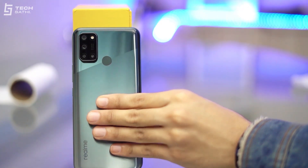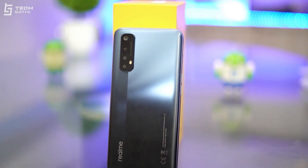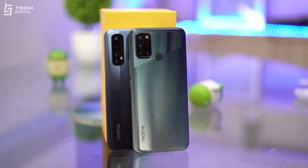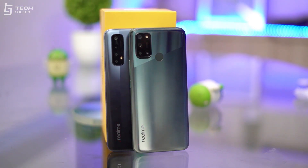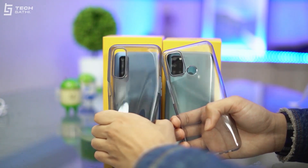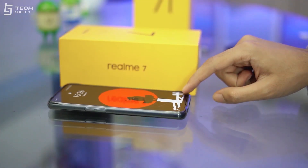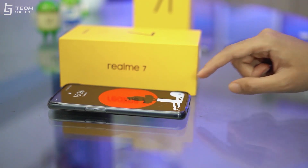Realme 7i's glossy gradient back finish is more of a fingerprint magnet compared to the frosted finish of the Realme 7. Both have Realme branding on the back, and there's also a circular rear physical fingerprint scanner on the Realme 7i. The transparent and sturdy plastic case provided in the box for both phones will easily fix the issue of camera bumps wobbling on a flat surface.